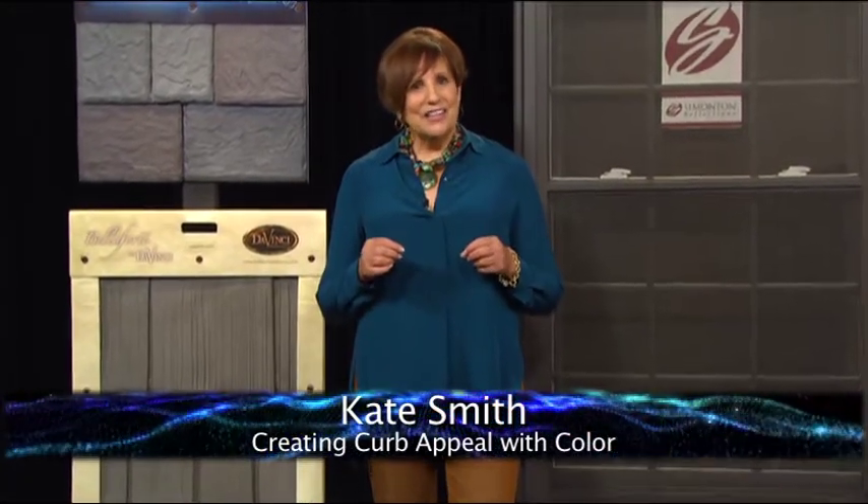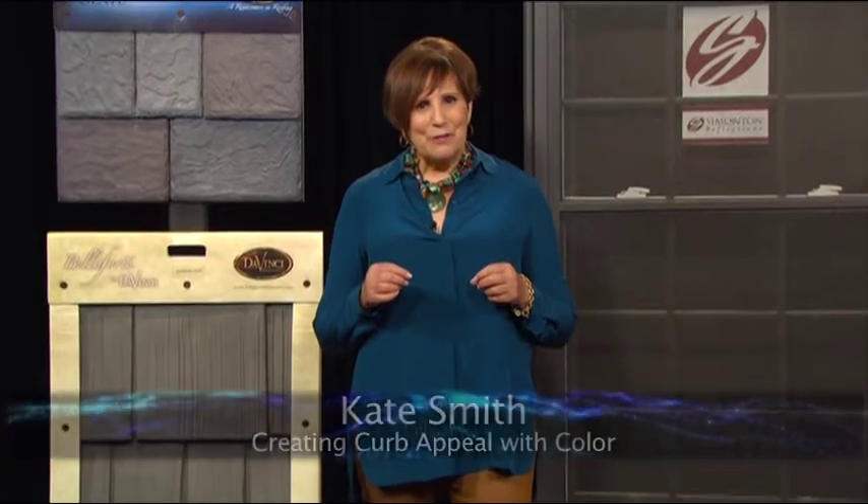I'm Kate Smith, and I'm here to show homeowners how to add color and design appeal to their home exterior. When it comes to creating curb appeal, some people think it begins at the front door, but it's actually best to start at the top of your home with the roof and work your way down.